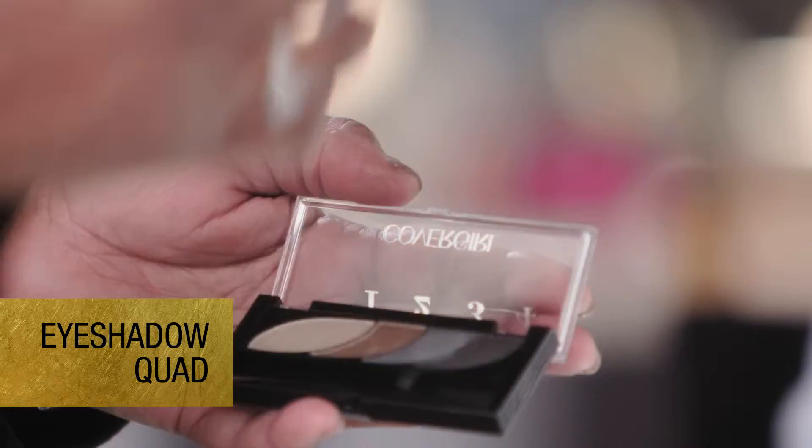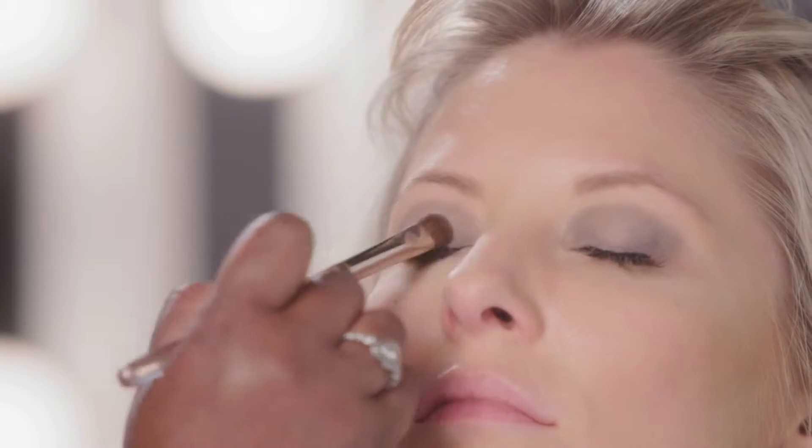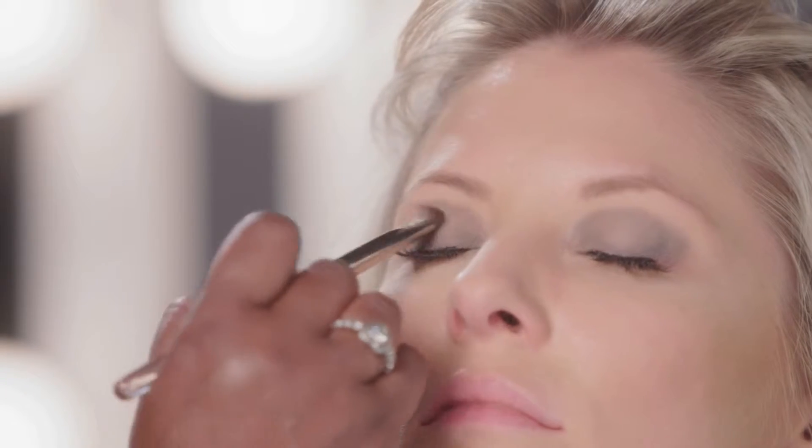I'm using for her lids the CoverGirl eyeshadow quad. I'm just kind of laying the smoky part on first and then we'll see what I need to add. Just remember you can build up easier than you can take down.